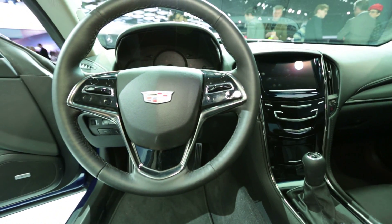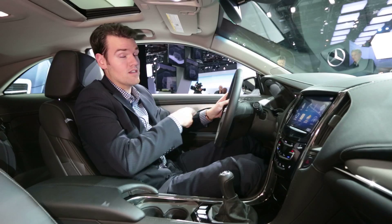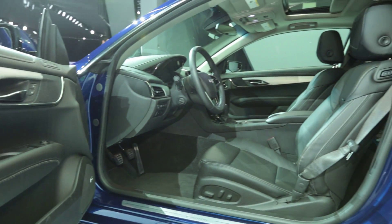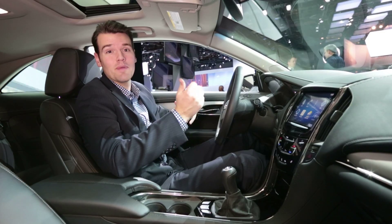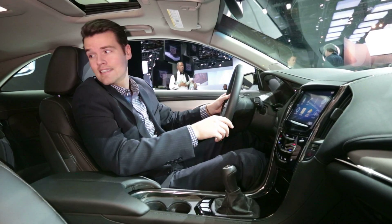From a design standpoint, the ATS coupe is a carryover from the sedan, although note the new for 2015 Cadillac Crest. Now, behind the front seats, it's obviously different. The ATS's back seat wasn't the most spacious to begin with, and the coupe's is obviously worse.